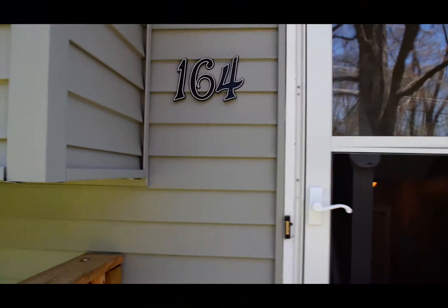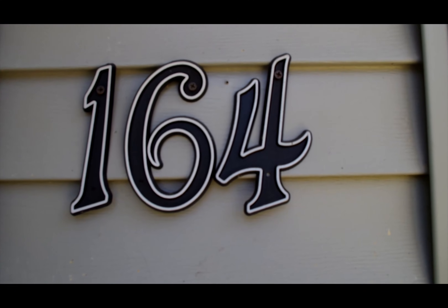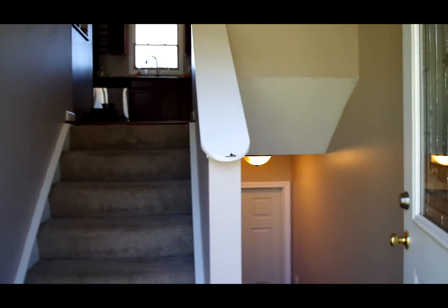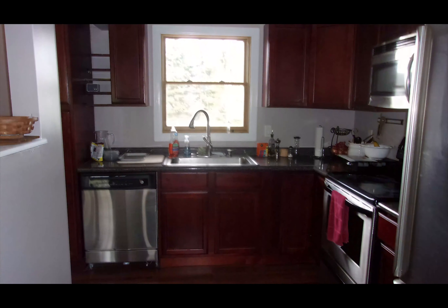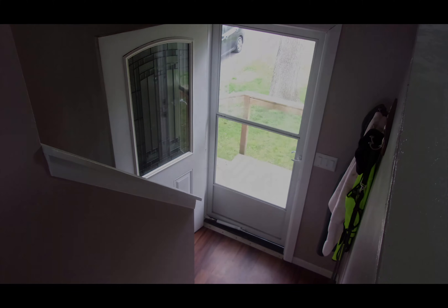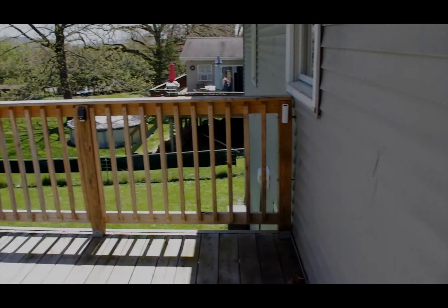As you enter, you'll see a beautiful kitchen that's well-appointed. At the top of the immediate stairs is the living room, which leads out to the back deck through that door.